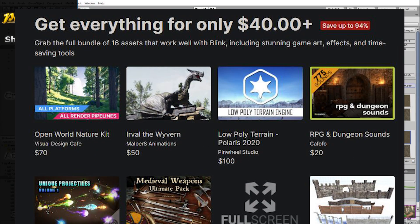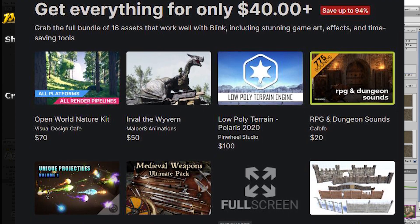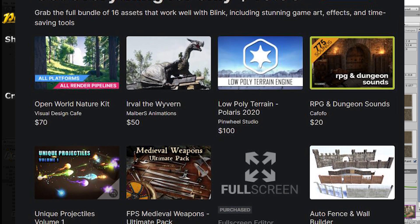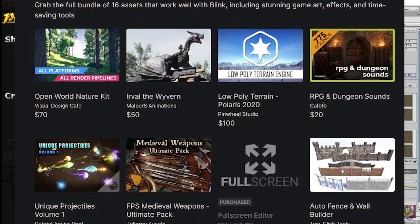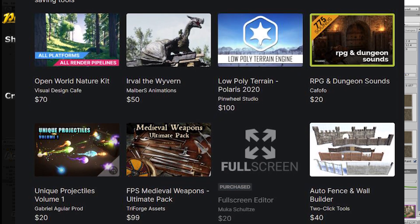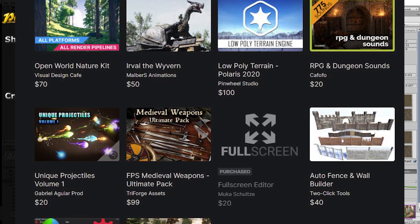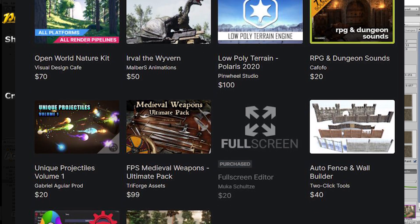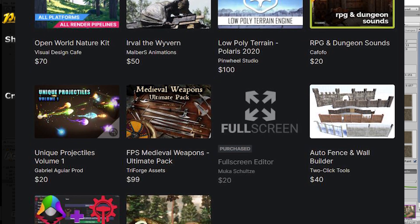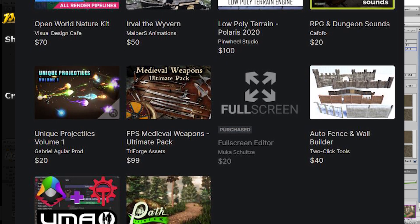And then for $40 or more, you get everything just mentioned, including the open world nature kit, Erval the Wortham, low poly terrain Polaris 2020, RPG dungeon sounds, unique projectiles volume one, FPS medieval weapons ultimate pack, full screen editor — which is especially awesome if you want to test into full screen kind of like a build — auto fence and wall builder, UMA for RPG builder, and Path Painter 2.